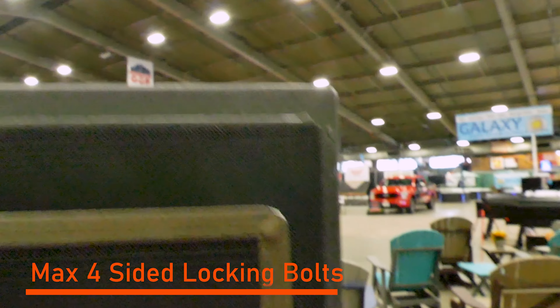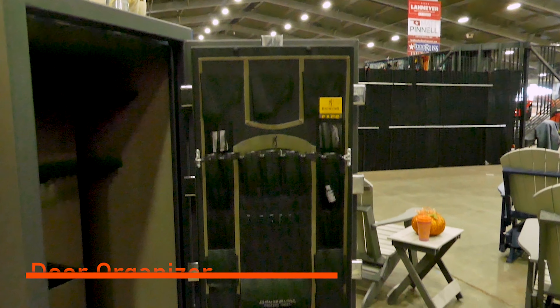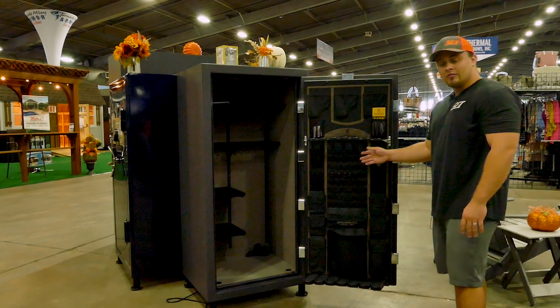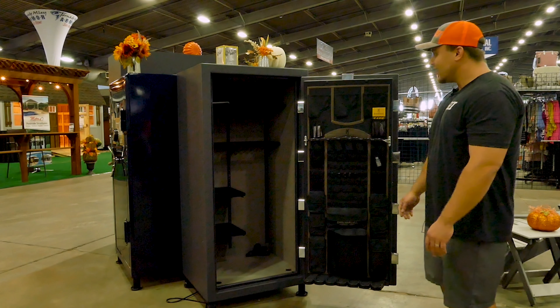You'll notice that these have max bolts, so they cover more surface area, making it a lot harder for a pry attack and keeping a nice tighter door seal all the way around. You also have the Browning patented door rack system, so you can store your daily rifles right here for quick access — if you want to grab a gun real quick, you can just grab it and set it back nice and easy.